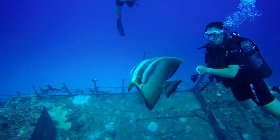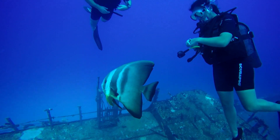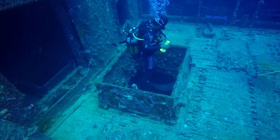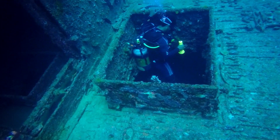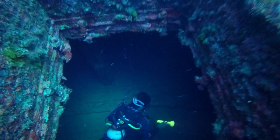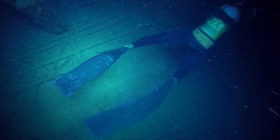The batfish always hang around here — we're not quite sure why. One of the divemasters has decided to go down into the hold and take a look. He's using normal air and I'm using Nitrox, so I won't go down as far as he's gone. He's close to 40 meters there.